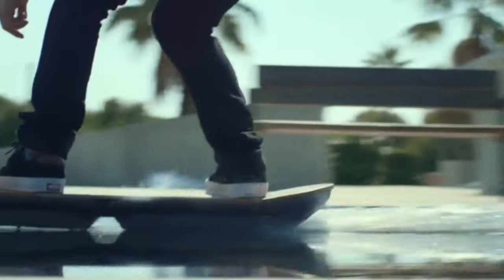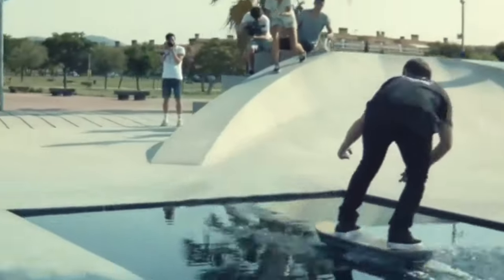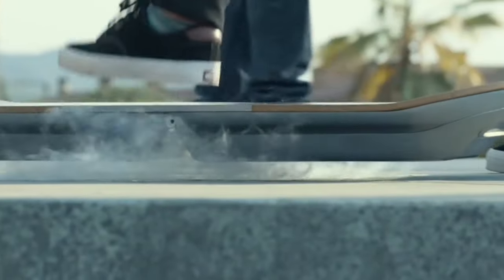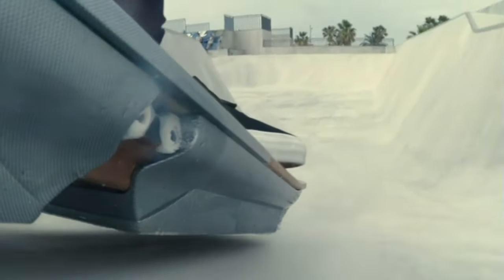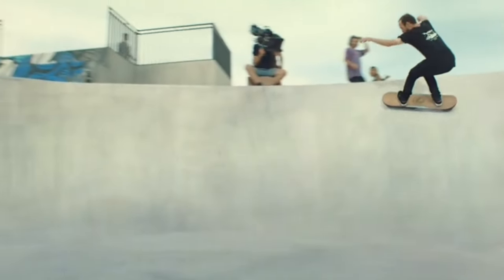The hoverboard was unveiled in 2015, with Lexus building a skatepark in Cubels, Barcelona, Spain for the Slide project. The entire skatepark has magnetic tracks concealed beneath a thin layer of wood to demonstrate the board's capabilities. While the hoverboard remains a prototype and is not available for commercial use, it showcases Lexus's commitment to innovation and futuristic mobility.